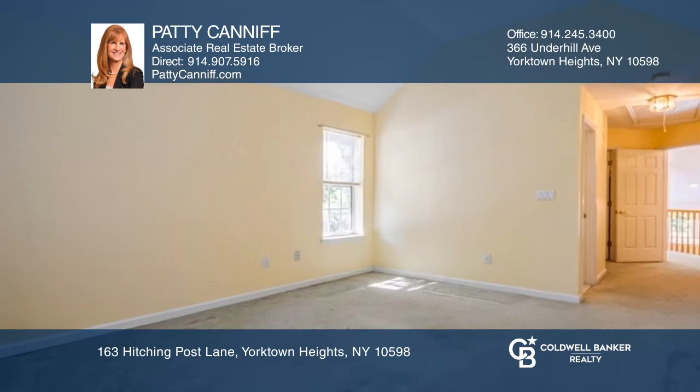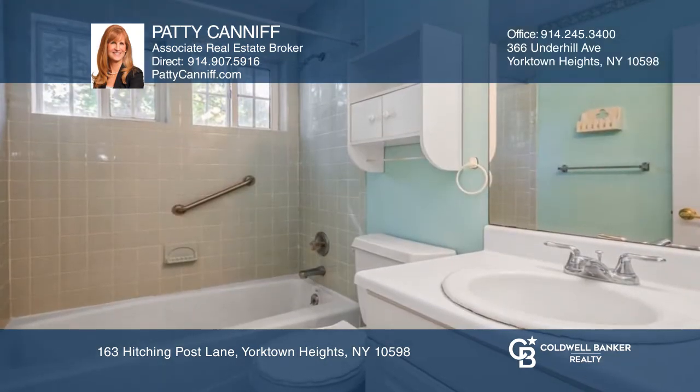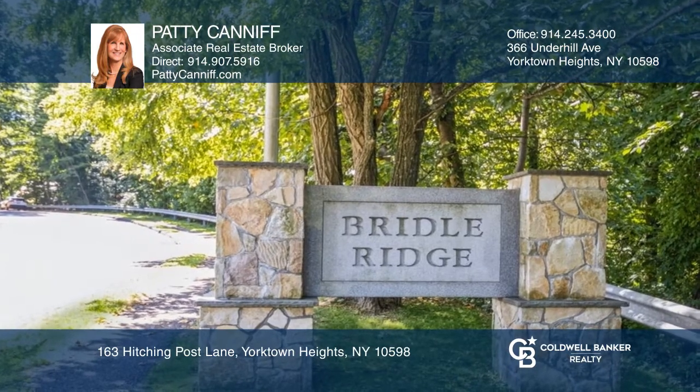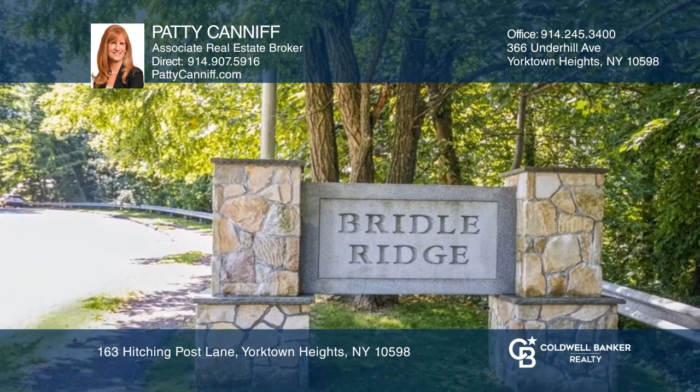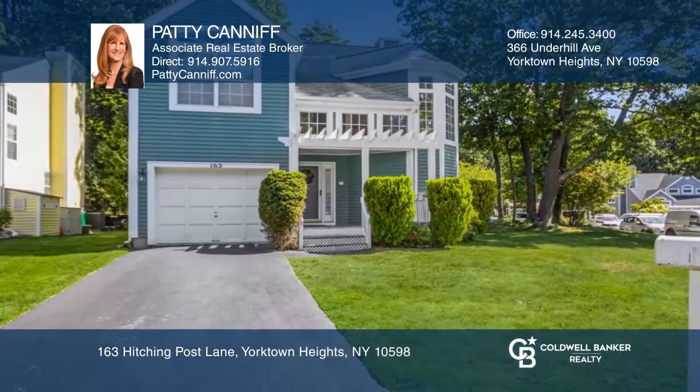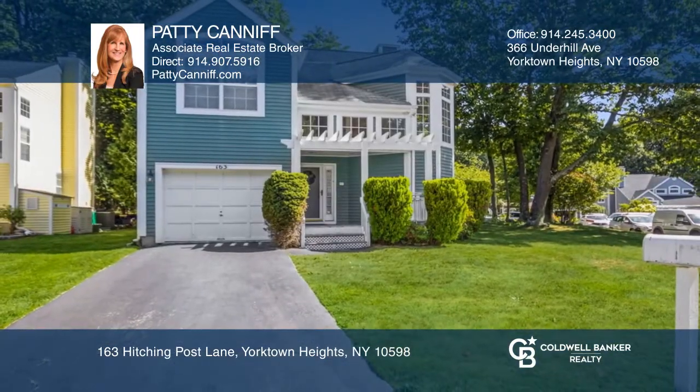The second floor has the primary ensuite bedroom, two other spacious bedrooms, and a hall bathroom. The Bridal Ridge neighborhood offers an outdoor pool, playground, tennis and basketball courts, and other amenities. If you feel this property is for you, contact Patti Kenneth to see how to make it yours.